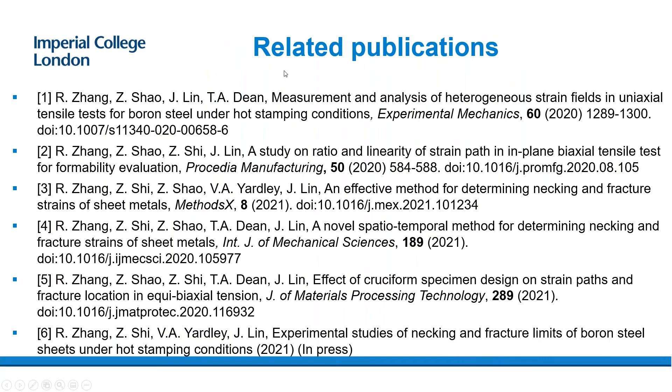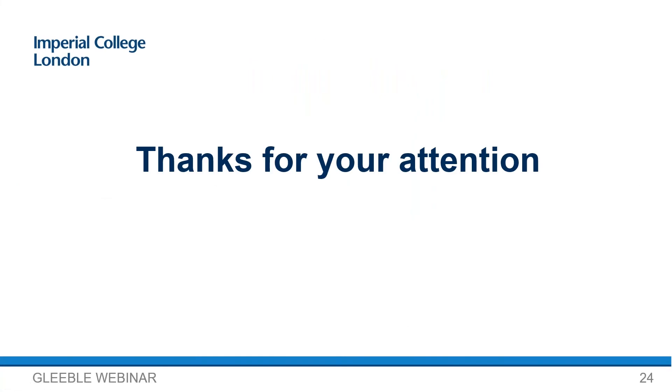We have related publications for this kind of work. Over the last 10 years, we used the Gleeble to generate a lot of standard data from tensile and compression tests, and collaborated with Gleeble to generate data for torsion and combined compression and torsion. In addition, we developed new devices attached to Gleeble to generate data for real manufacturing and metal forming conditions, to enable simulations to be carried out more accurately. Thank you very much.